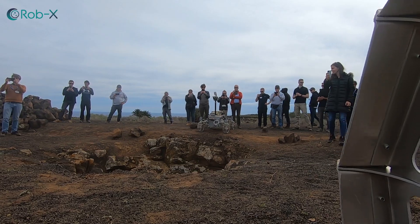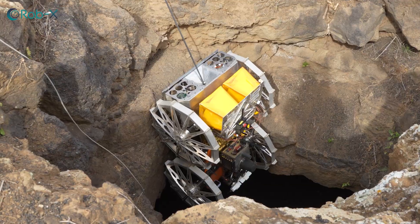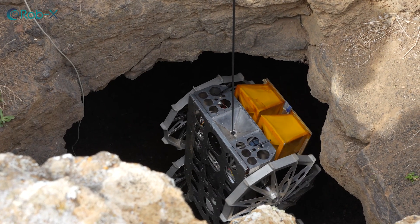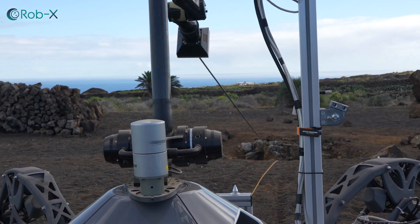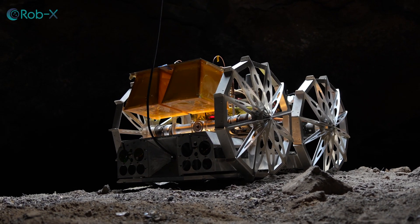Mission phase three was probably the most difficult one. The Coyote rover needed to enter the lava tube through the entry hole. Like a spider, Coyote rappelled down into the cave — but instead of a spider thread, Coyote used a tether cable held by the supporting robot Sherpa TT. Once it reached the bottom, Coyote detached from the cable and started exploring the cave.